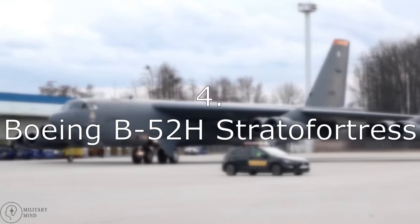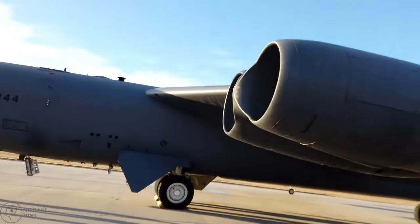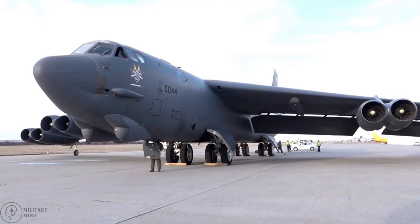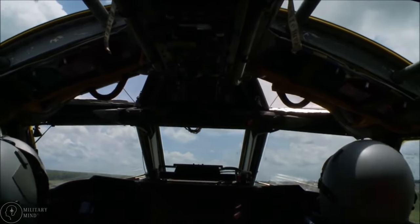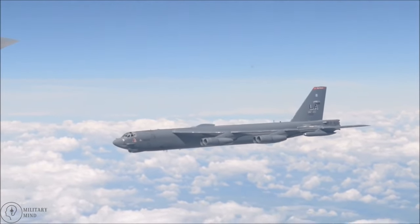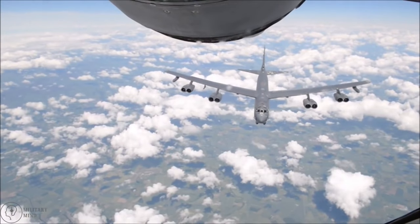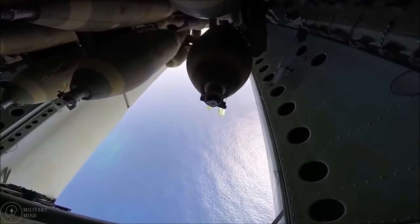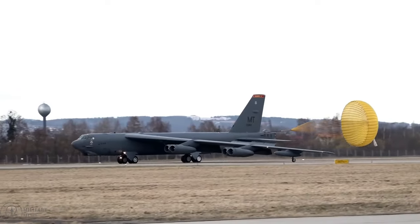Number 4: Boeing B-52H Stratofortress. The great strategic bomber B-52H has been in service for more than 67 years. Even so, numerous updates and improvements have been made to the base aircraft over time. The U.S. Air Force aims to maintain the B-52H in service until 2044, meaning it will retire after over nine decades of service. There are currently 85 operational U.S. Air Force units. These bombers have a maximum range of 11,500 miles and can carry up to 70,550 pounds of weaponry.